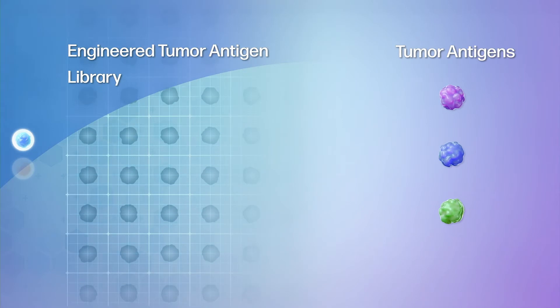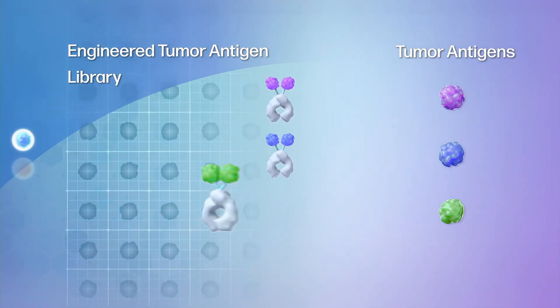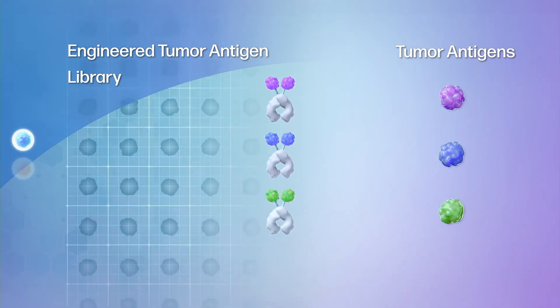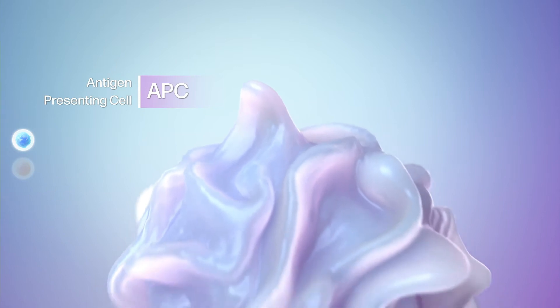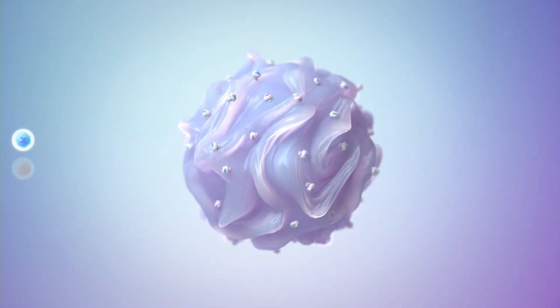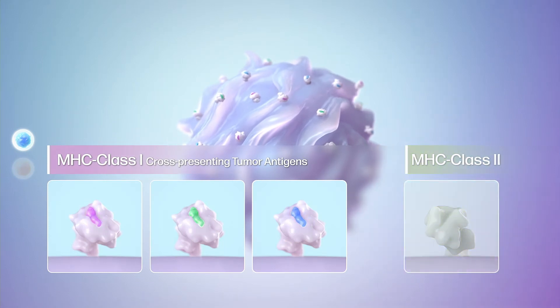Then the matching antigens are selected from GI Cell's in-house engineered tumor antigen library. The antigen presenting cells with the engineered tumor antigens cross-present them on MHC class 1 rather than on class 2.